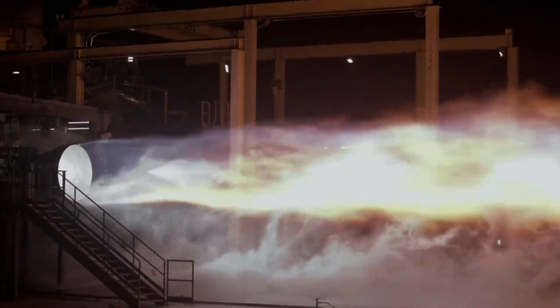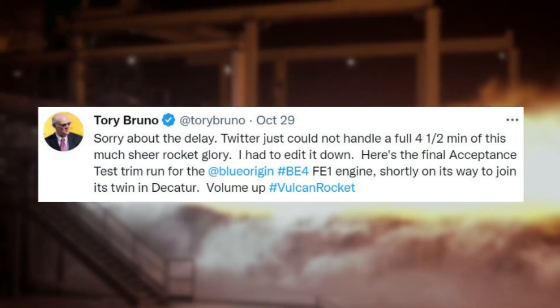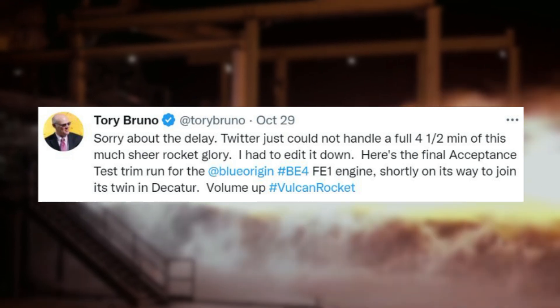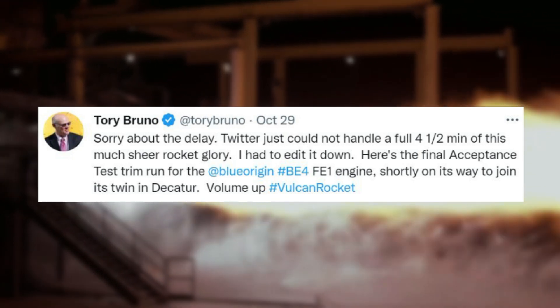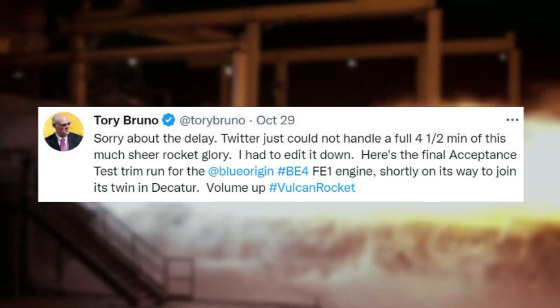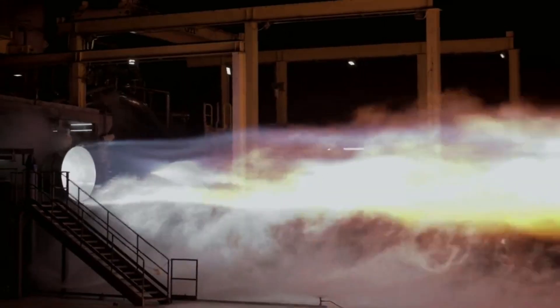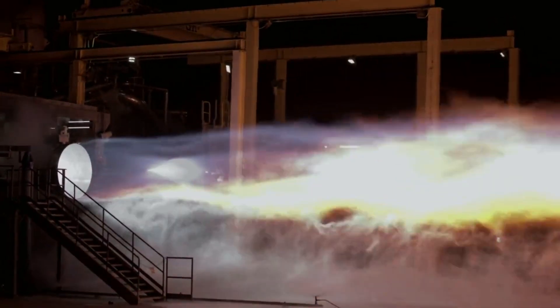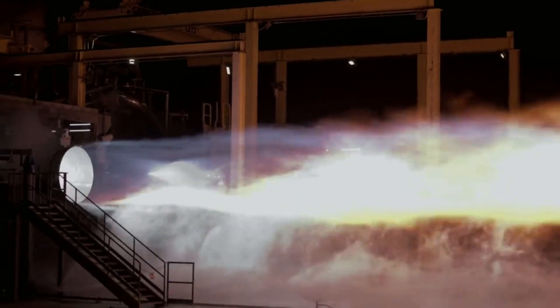Thankfully, Tory just revealed more information on that final engine needed. Yesterday Tory Bruno tweeted saying: "Sorry about the delay. Twitter just could not handle a full four and a half minutes of this much sheer rocket glory. I had to edit it down. Here's the final acceptance test trim run for the Blue Origin BE-4 FE-1 engine, shortly on its way to join its twin in Decatur." This is very significant news as it confirms that this specific engine is operating as expected and should be sent over to the factory for installation very soon.